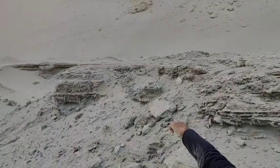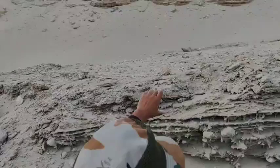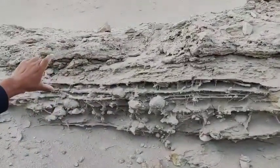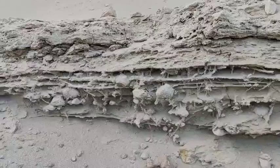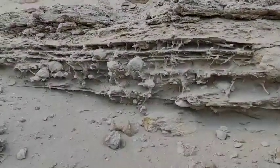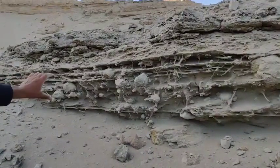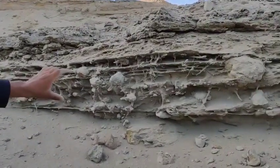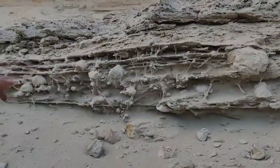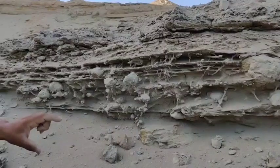The fossiliferous plant horizon, crisscrossing each other, might have extended right up to this section, but the fossiliferous horizon at the top has just been lost to time because of the mining activity prevalent here. At the base, you can see the beautiful nodular horizons — we get these nodular structures, rounded, semi-rounded, small, big, different sizes.